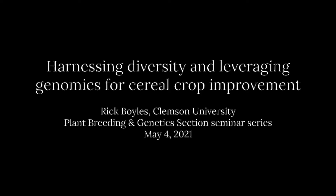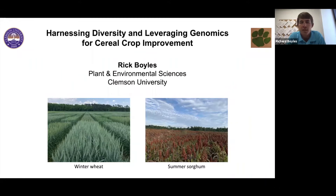This is a production of Cornell University. Thanks, Steve. I appreciate the introduction and the invitation from Dr. Rebecca Nelson for the opportunity. I hate that it's virtually, but nevertheless, excited to be a part of the Plant Breeding and Genetics Seminar Series.